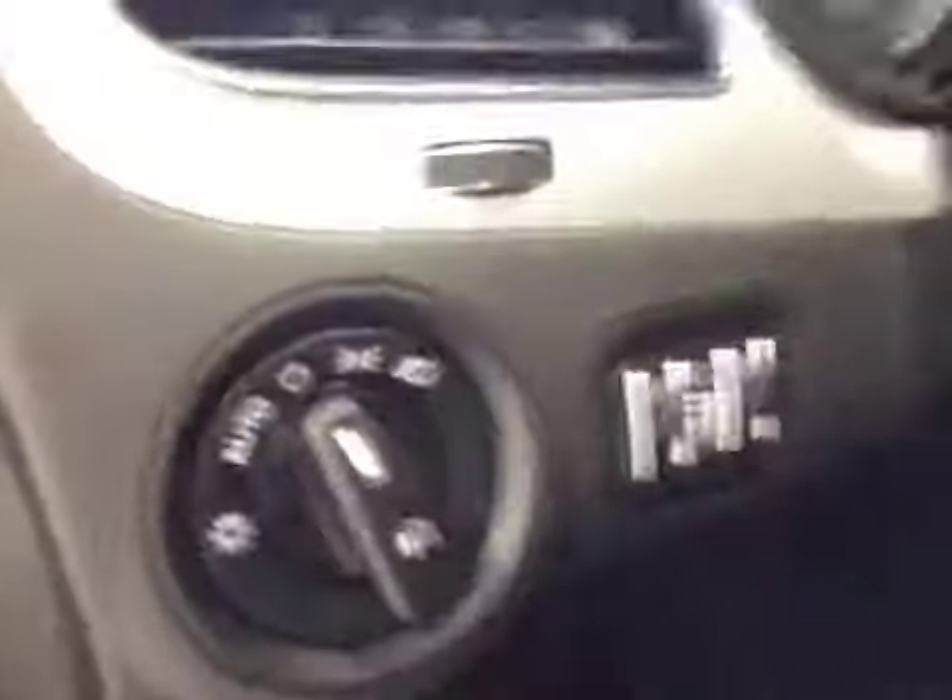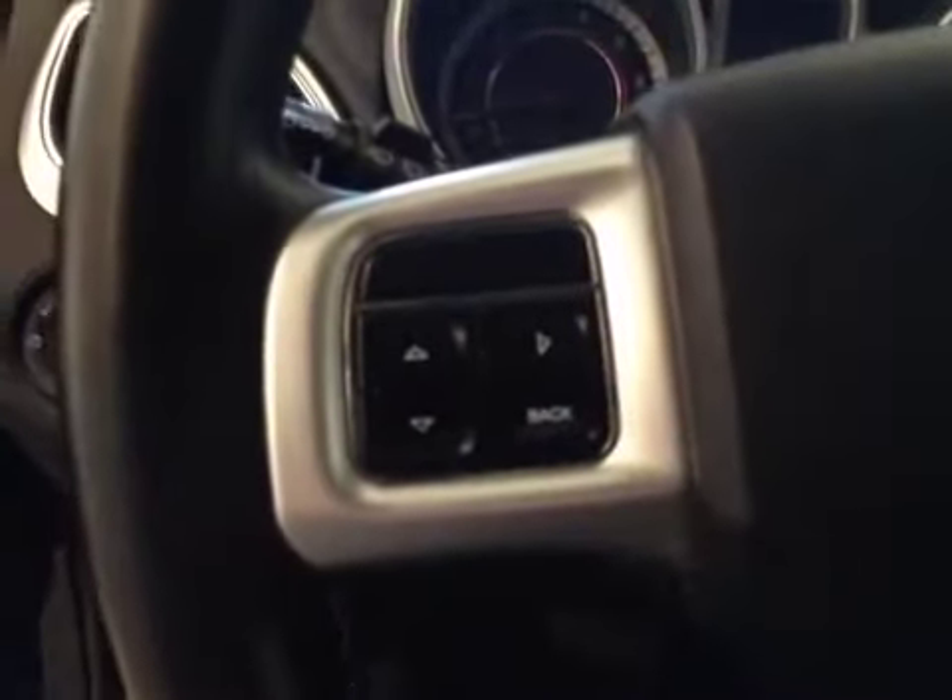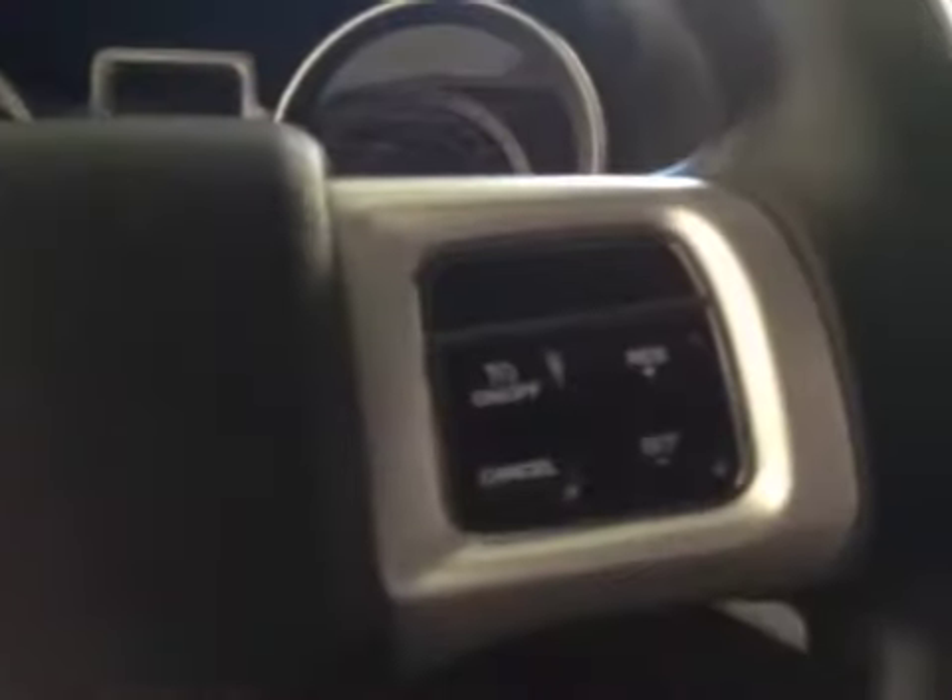Here are our lighting controls, our on-board computer controls, and steering wheel stereo controls. Here's our cruise control. Here we also have our garage door openers.